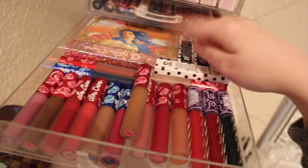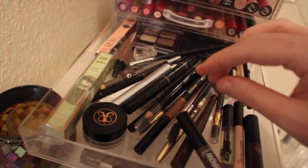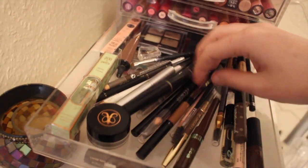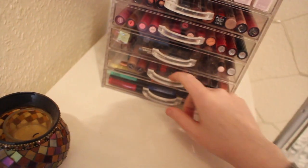The glitter glue. Eyeliners. This is my lip gloss and the Venus palette which I think is absolutely beautiful. In here is all my brow products - I've got Benefit, Primark, Anastasia, Pixi. Basically the brows.